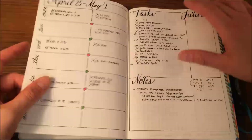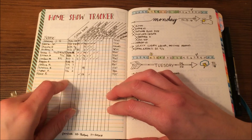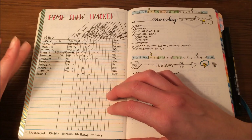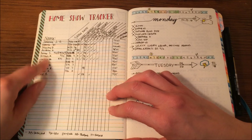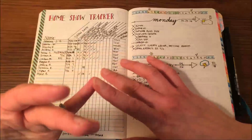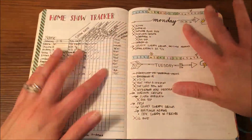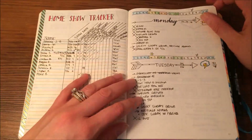More dailies and weeklies. Here I created a home show tracker. My business is direct sales with a home show business, so this is to help me keep track of my hostesses — when their show is, if I've given them the packet, if I've sent invitations, how they prefer to communicate. So I have that all in one place, and I added some washi tape just so it's easier to find.